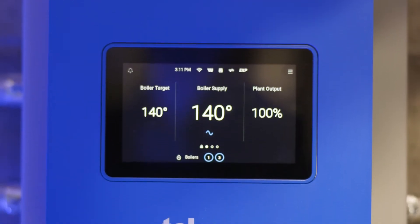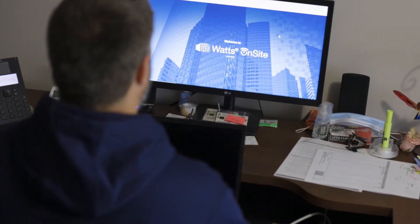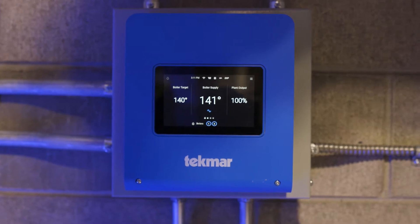The Tecmar Smart Boiler Control 294 — with the ability to provide real-time remote monitoring through the Watts Onsite app, remote settings adjustments, and push notifications — fit the bill.